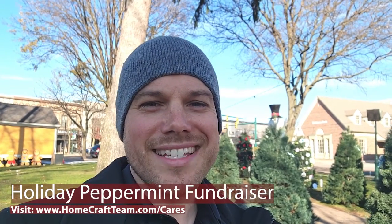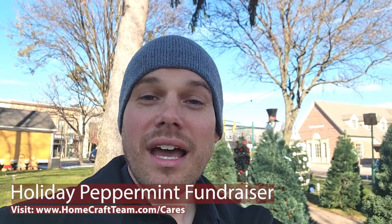Hello, Plymouth, Canton, and surrounding areas. This is Robert with Homecraft. Are you looking for a way to give back to the community this holiday season? Stay tuned for more details.